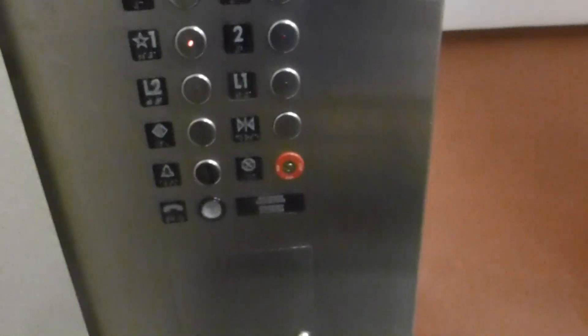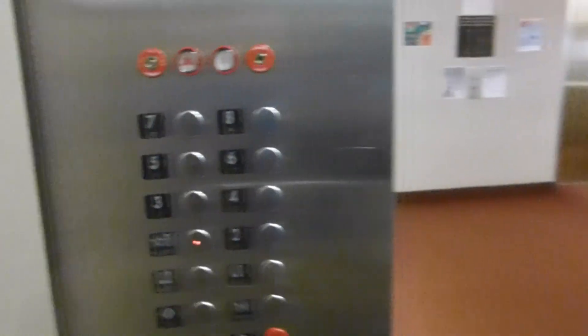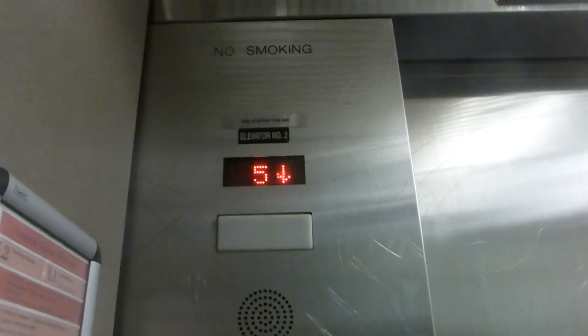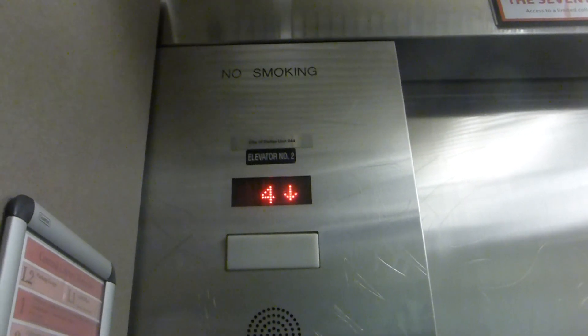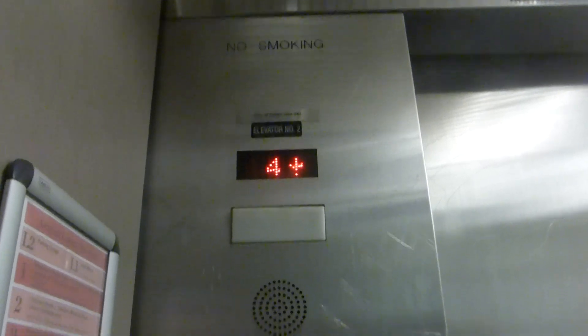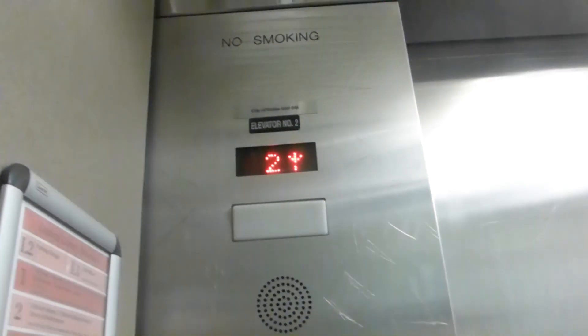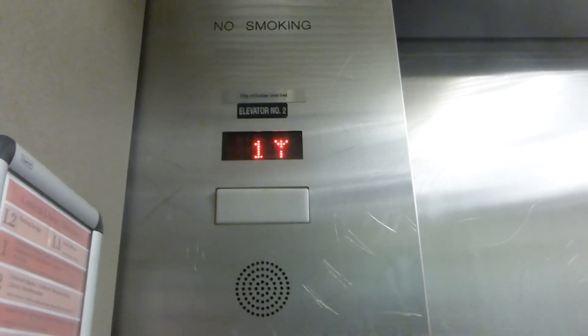Press the close button — the fifth step. Press the 4 button again. We randomly stopped on 6. These were modernized a while back.